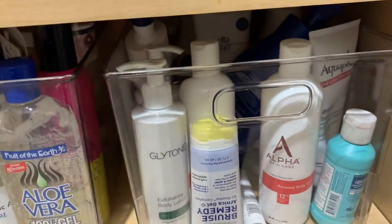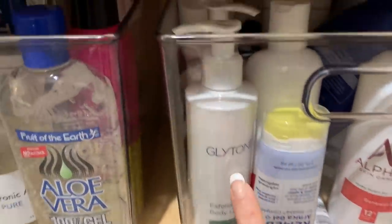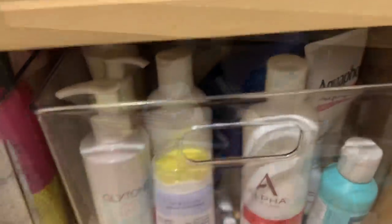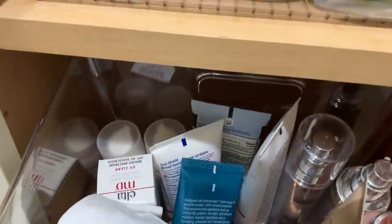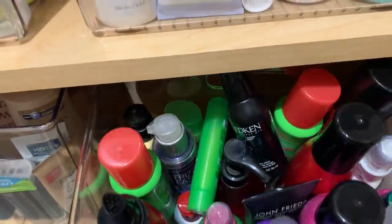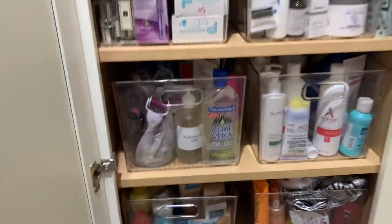And here is more skincare, actually body lotions, alpha hydroxy lotion — which I love — this is my bruise cream which I really love, it's Arnica. And there's Glytone, which is wonderful on your body, and just more body creams. Here I have sunblocks and the self-tanning products — the tan in a can, as they say. And then here is just hair items. It's so nice that everything is in the right place.